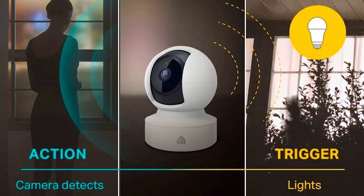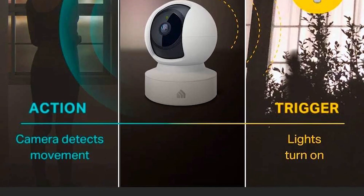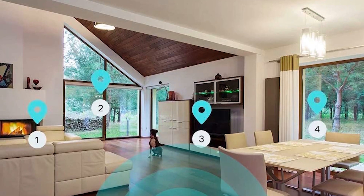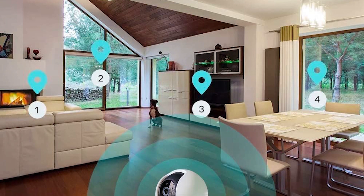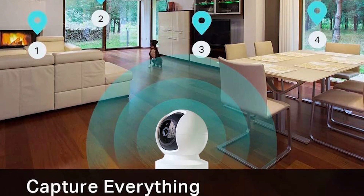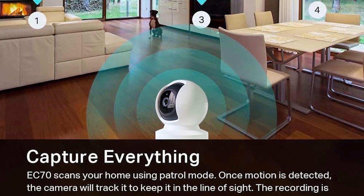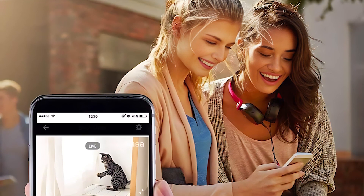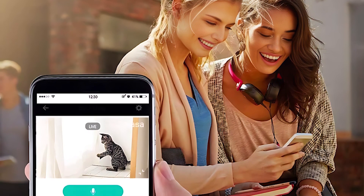Night vision up to 30 feet and real-time motion and sound detection alerts ensure round-the-clock monitoring. Despite its broad feature set, some users have found its compatibility with Google Home to be lacking, although it works seamlessly with Alexa for those in the Amazon ecosystem. The camera's ability to store footage locally or on AWS cloud offers flexible storage options. Users love its two-way audio feature, allowing them to communicate with pets and family members from afar.